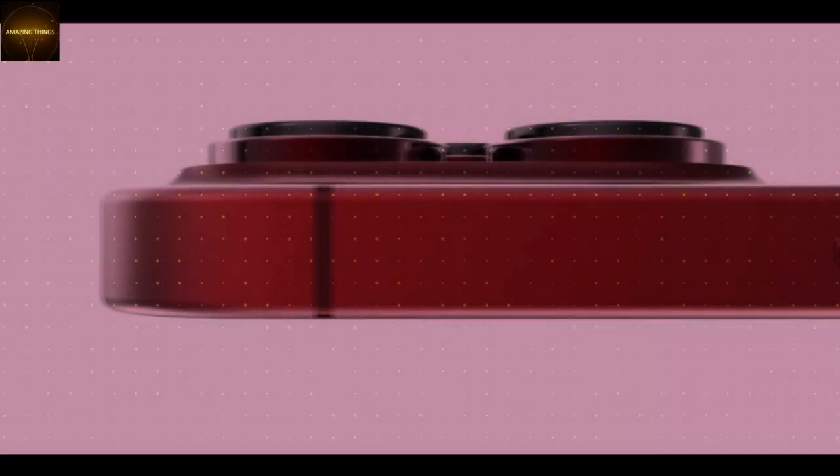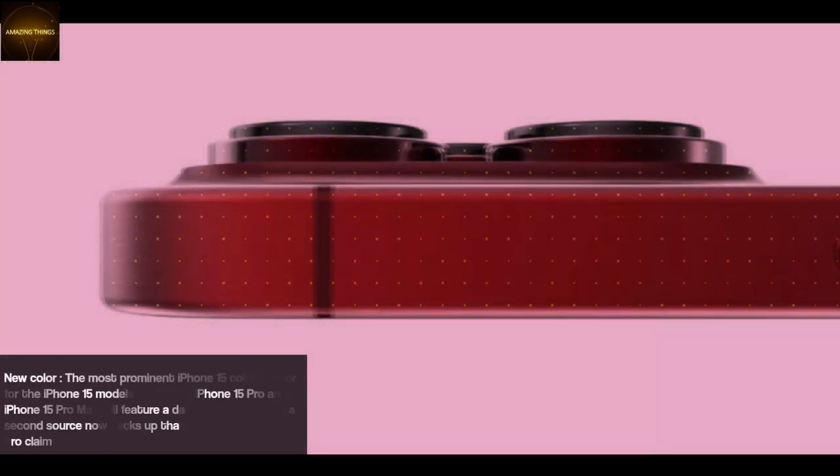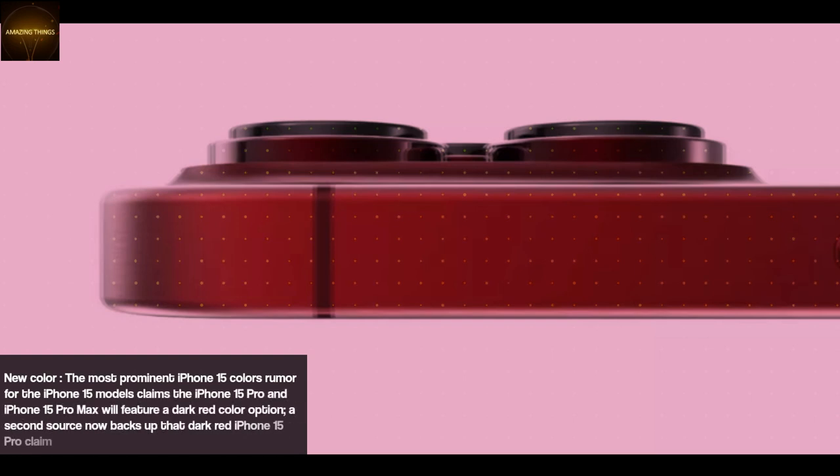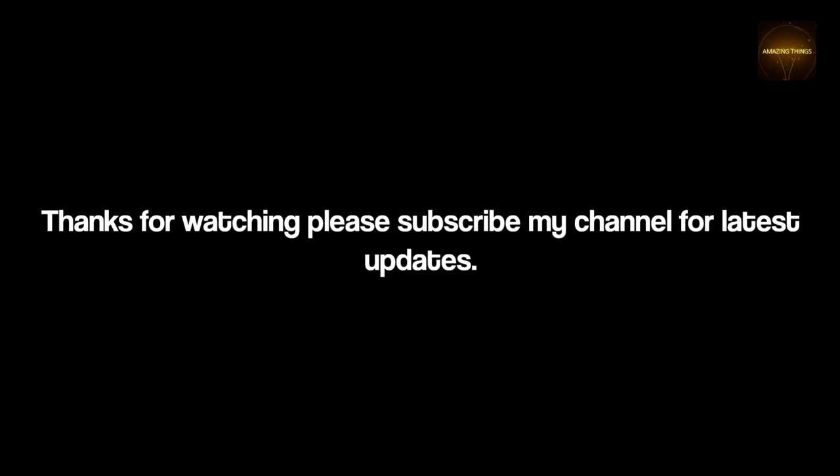New Color: The most prominent iPhone 15 colors rumor claims the iPhone 15 Pro and iPhone 15 Pro Max will feature a dark red color option. A second source now backs up that dark red iPhone 15 Pro claim. It could be a return of the 12 series. Thanks for watching, please subscribe to my channel for latest updates.